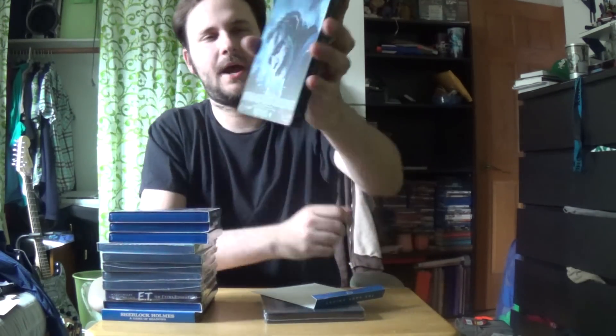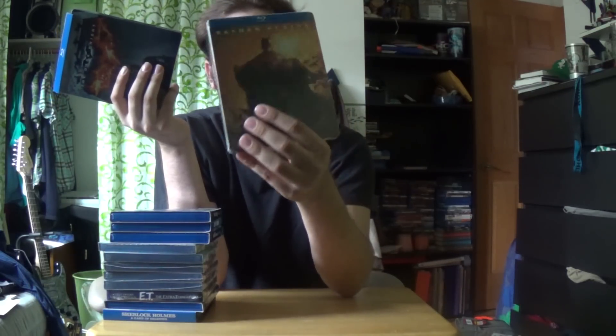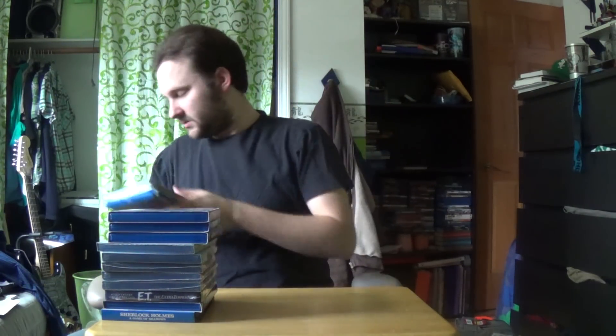You have Batman Begins, The Dark Knight, and then The Dark Knight Rises. Is it — because it's The Dark Knight series — shouldn't it then be called The Dark Knight: Batman Begins? I don't know, someone comment and answer because I'm a little confused on it.